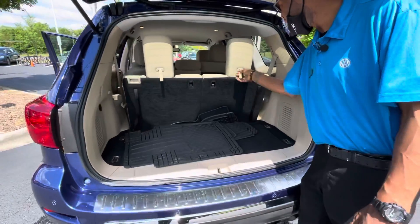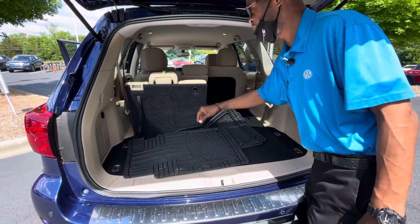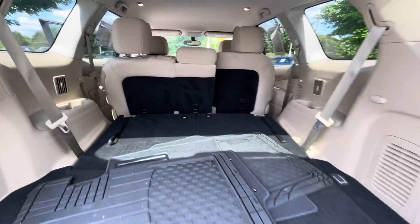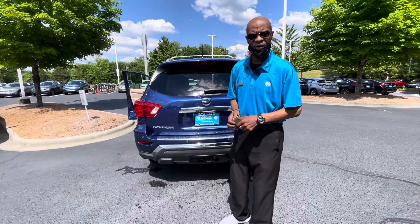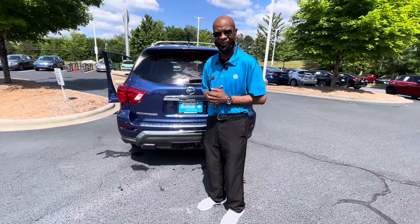You can see how it gives you a little bit more extra room if you don't need those last passengers. And it comes with your mats — everything you need in a Pathfinder. It's here at Carolina Volkswagen. Please give me a call: 704-537-2336. We'll speak to you soon.